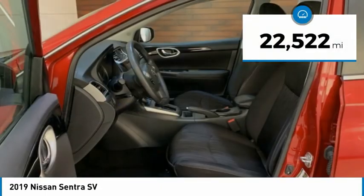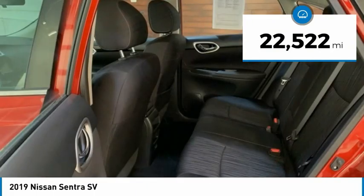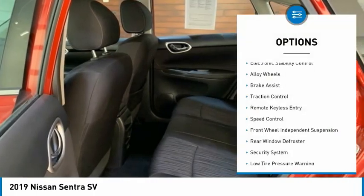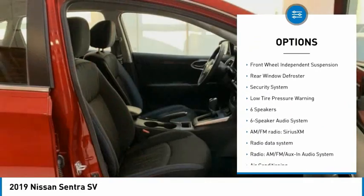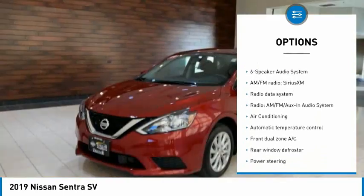This vehicle has less than 25,000 miles. Here are some of this vehicle's great options: electronic stability control, alloy wheels, brake assist, traction control, remote keyless entry, and speed control.